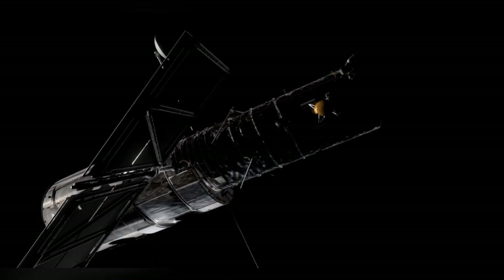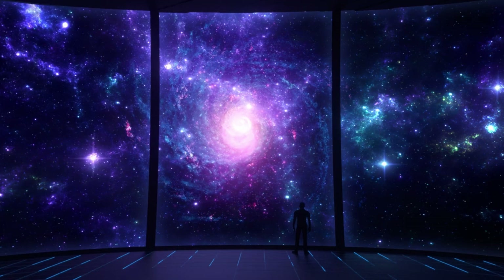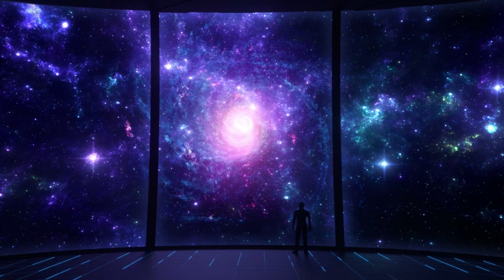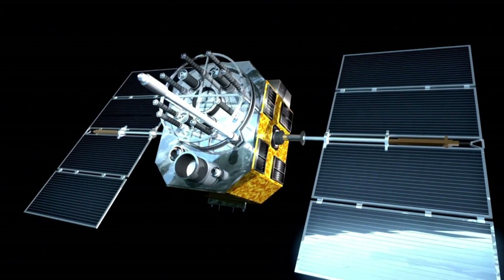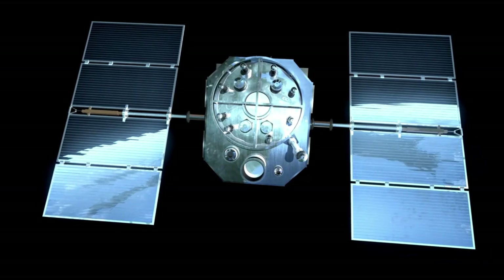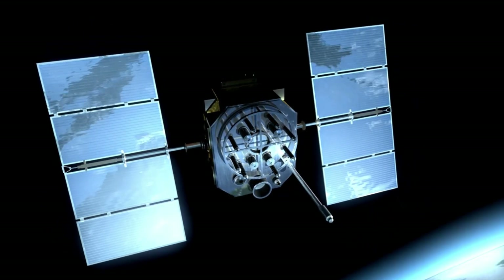As they drift ever farther from Earth, the Voyager spacecraft remind us of our place in the cosmos and inspire future generations to continue reaching for the stars. Their legacy will endure as a symbol of what is possible when human curiosity and ingenuity come together to explore the unknown.